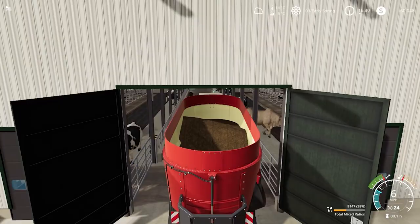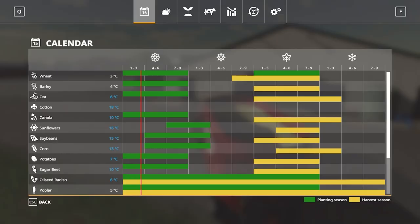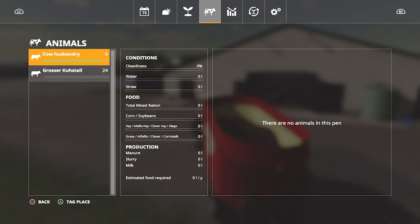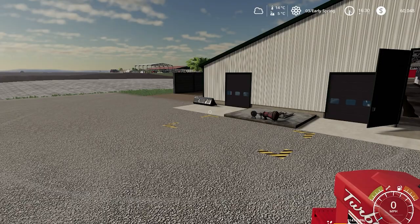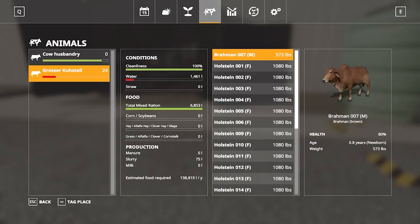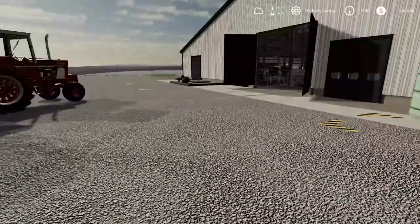I think water is already in there — let me just double check what we have. Oh, I still need water. Can I just do this? Yes, perfect. I'll let that fill up. Alright great, water is filling up. We'll go put this back into the hay shed and we'll call it good.